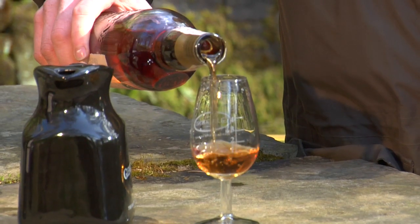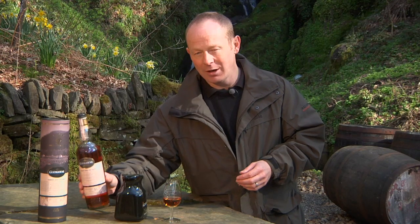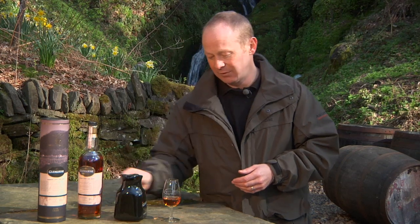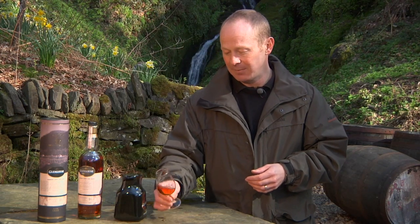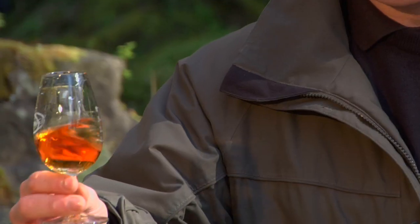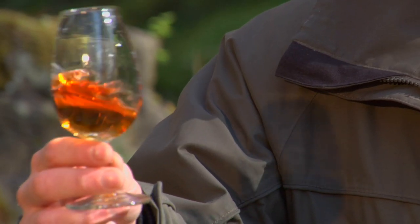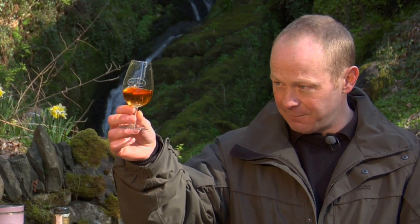It's something different from the rest of the Glengoyne range. There are about 3,200 bottles of this. When you see the colour, it's slightly different — there's a kind of rose tint to it. In a room with softer lighting than outside, the rose tint would come through more clearly. But it's got a nice, very clear colour.